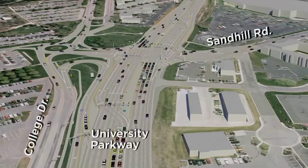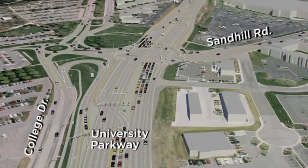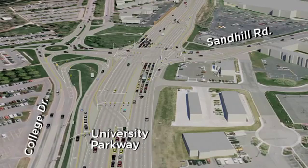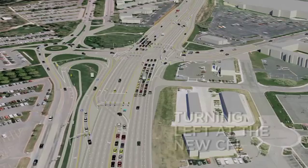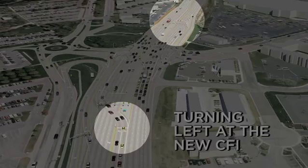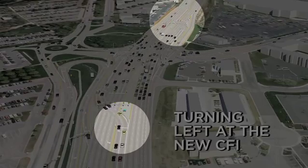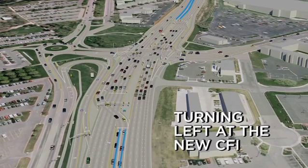The Sandhill Road intersection itself will be very different, especially for drivers making a left turn from University Parkway toward Utah Valley University or to the business areas to the south. To make a left turn, you will line up in the two left turn lanes farther back from the main intersection than normal. Next, when the traffic signal turns green, you will move across the oncoming traffic lanes to the far left side of the road. Finally, complete your left turn onto Sandhill Road at the next traffic signal.